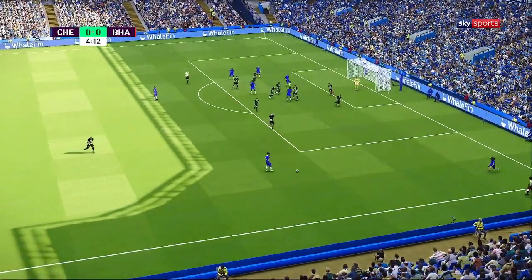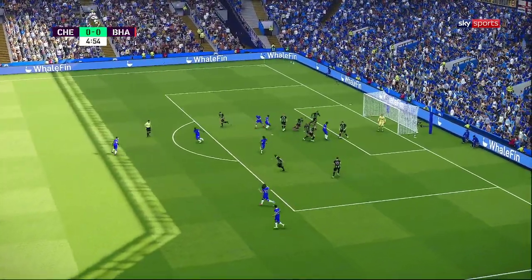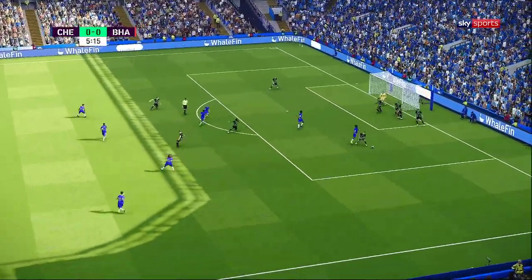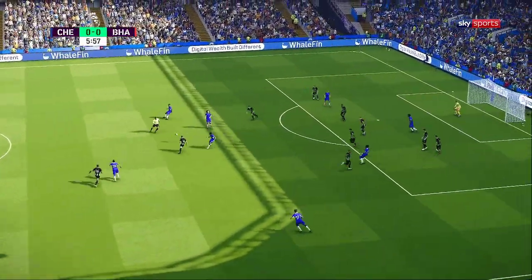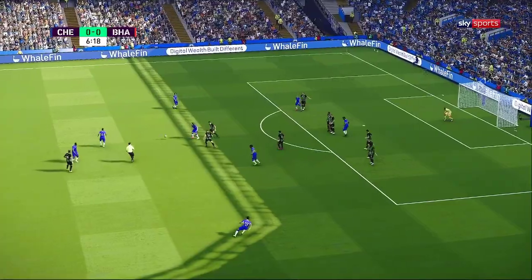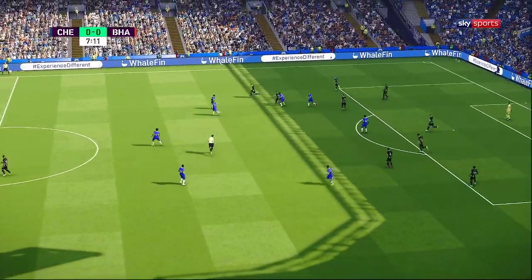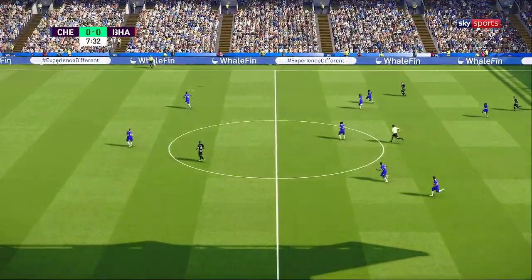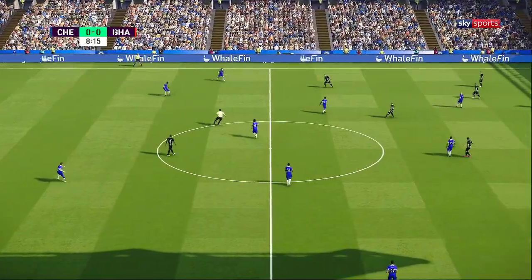They've played it short. In towards the middle. Oh, that is asking for trouble. And he can clear it away. And Kunku — just eases him off the ball. Well, the crowd clearly like what they just saw. He's got some real no-nonsense defending.